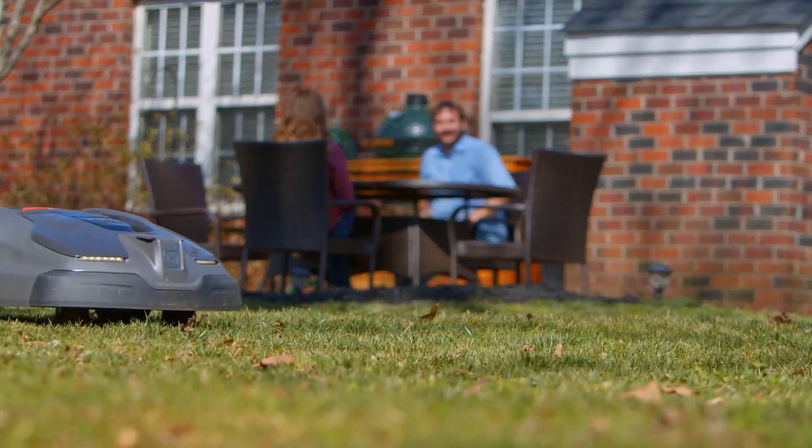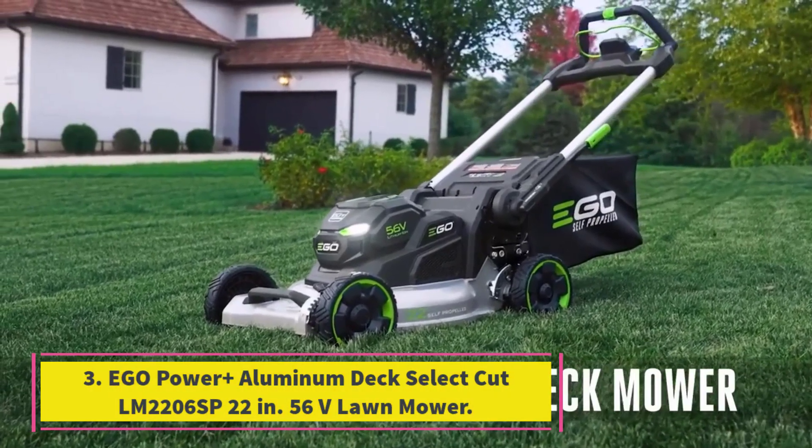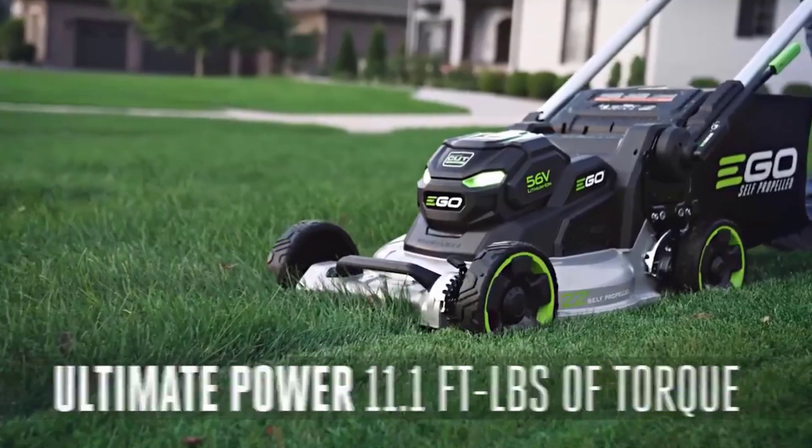Product details: battery-powered, 18V 5Ah battery. Ideal lawn size: 0.8 acres. Deck width: 9.45 inches. Deck height: 0.8 to 2.4 inches. Mower weight: 28.7 pounds.